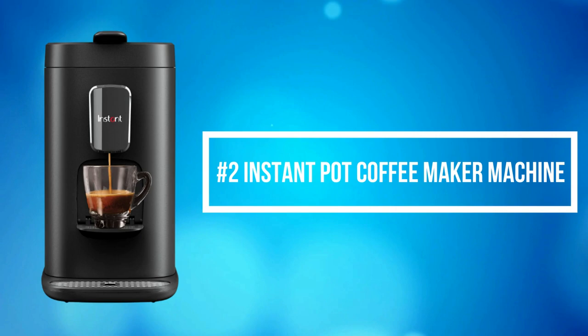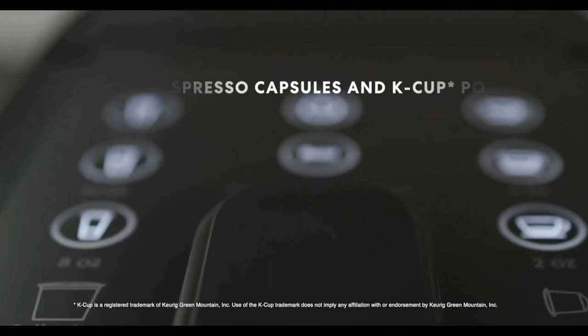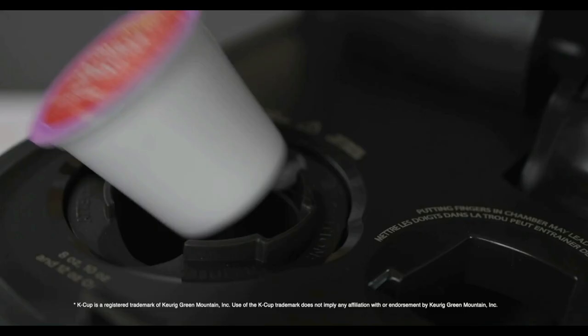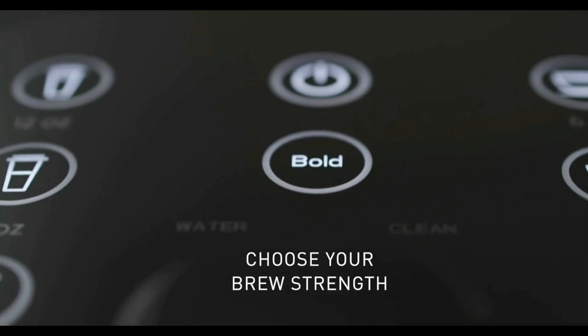At number 2 on the list is the Instant Pot Coffee Maker Machine. Kickstart your day with freshly brewed coffee or espresso from one amazing machine. The 2-in-1 multi-function coffee maker uses both K-Cup pods and Nespresso capsules, so you can enjoy your favorite brew anytime. The handy reusable pod lets you use your own coffee grounds, giving you unlimited choices every day.